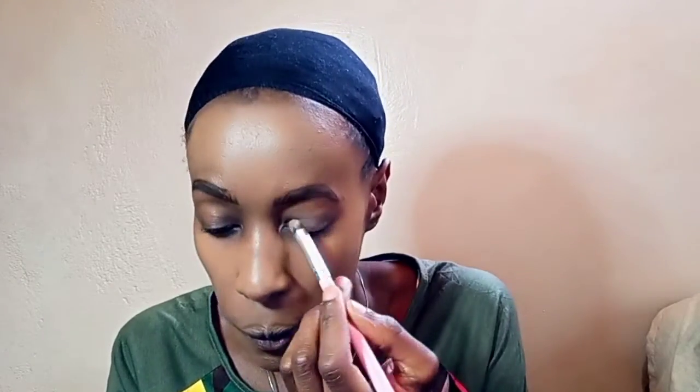Basically, when you're doing this you are creating a natural eye look. If you normally do eyeliner, definitely go ahead — I normally do eyeliner, it's really quick and fast and it makes a difference in your eyes.